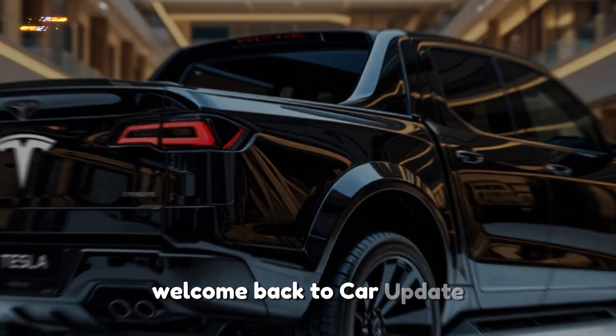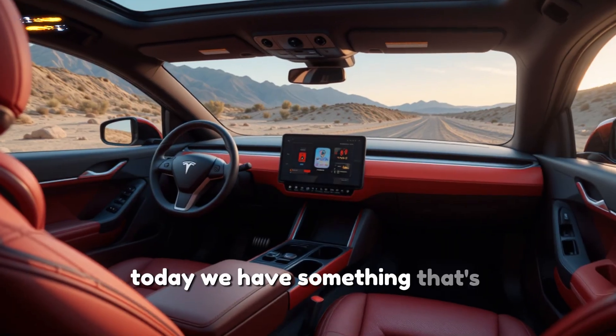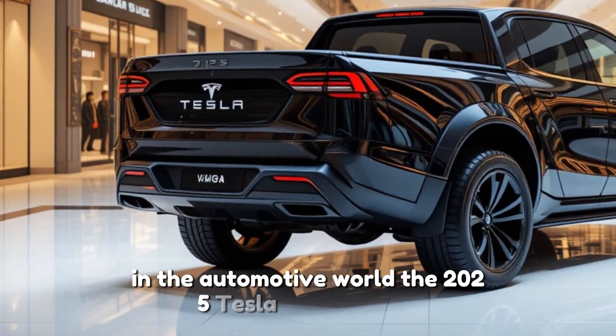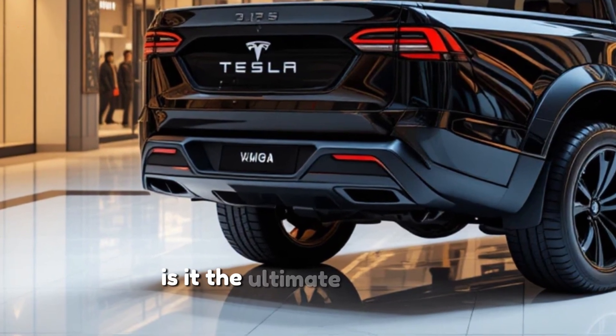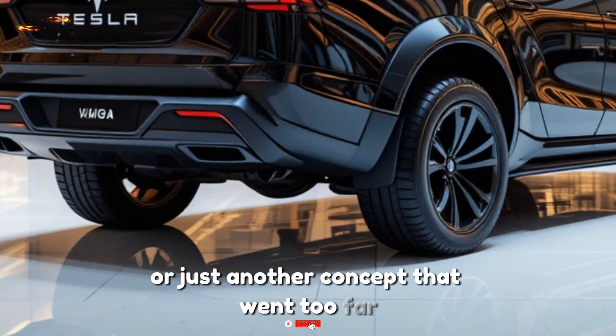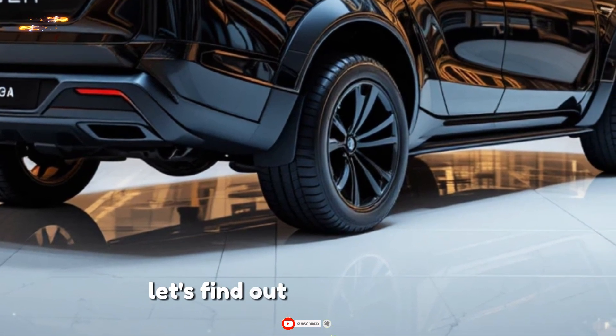Welcome back to Car Update. Today we have something that's been making waves in the automotive world — the 2025 Tesla Cybertruck. Is it the ultimate futuristic pickup, or just another concept that went too far? Let's find out.